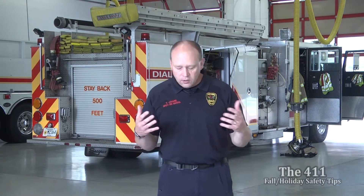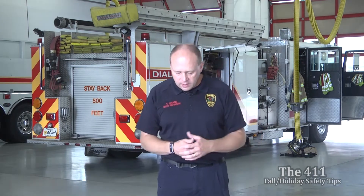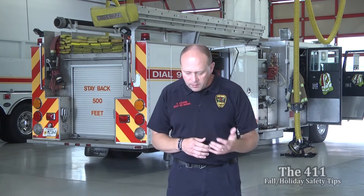Cooking equipment was involved in almost half of reported home fires during that period. Some important things to remember: always stay in the kitchen when you're cooking. When you've got anything on the stovetop — boiling, cooking — make sure you stay there. Stay in the home when you're cooking your turkey; even if you have it on a timer in the oven, we still want you to stay there and keep an eye on it.